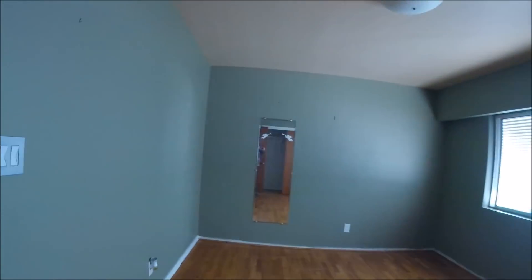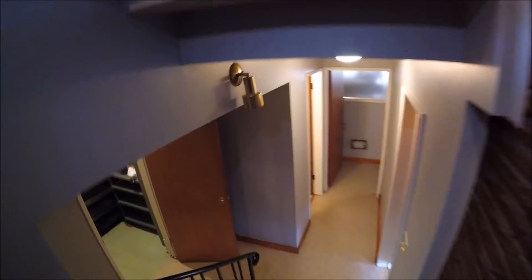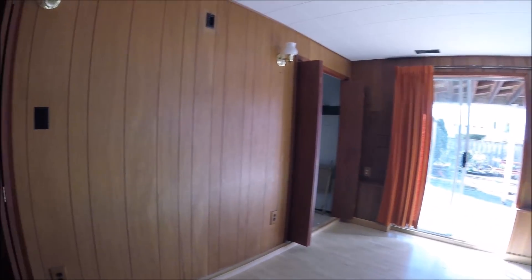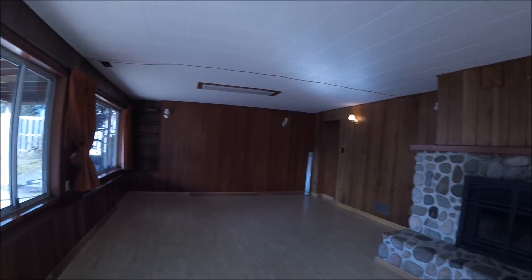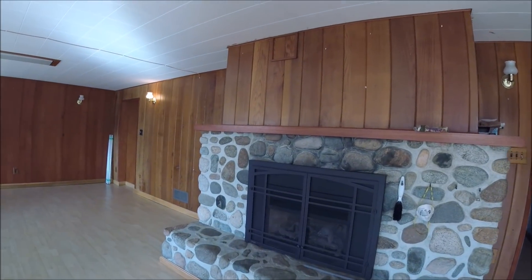Walking into the bedroom here - I guess that's the master bedroom, the biggest one. Closets. Now we're going to walk downstairs. Here's the big family room downstairs - I usually call it a rec room. Huge room, probably about 15 by 30 at least, maybe even longer. Nice new fireplace again.